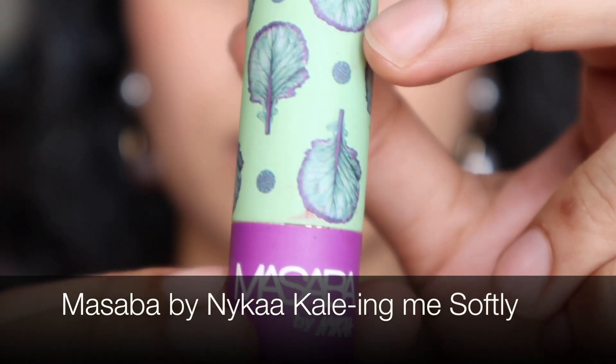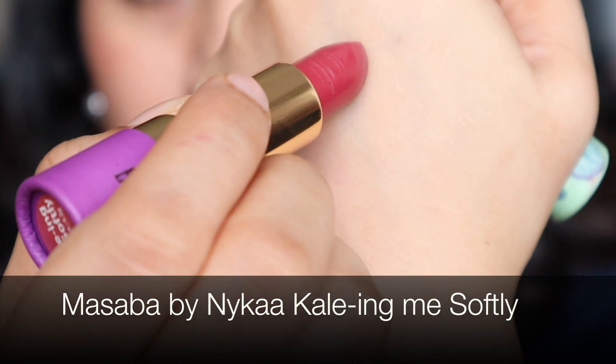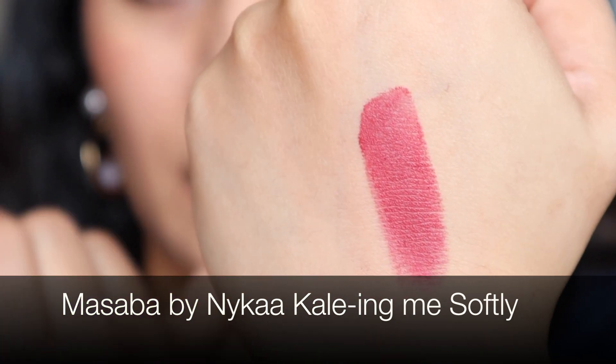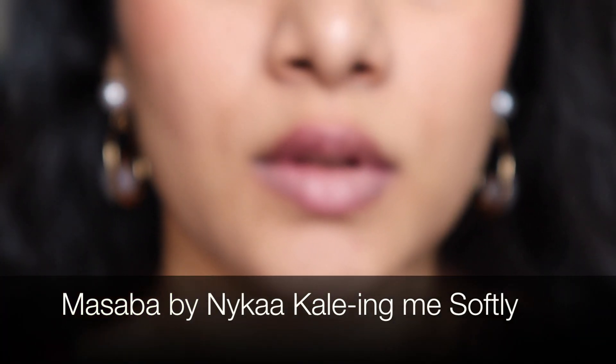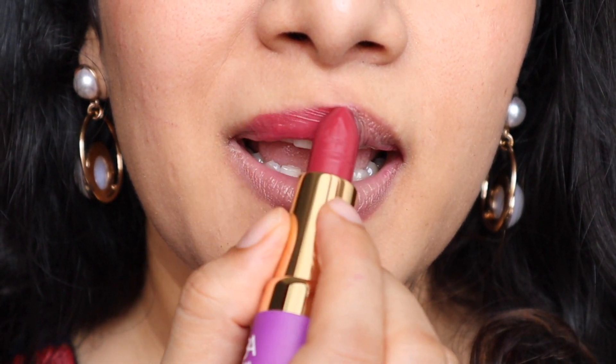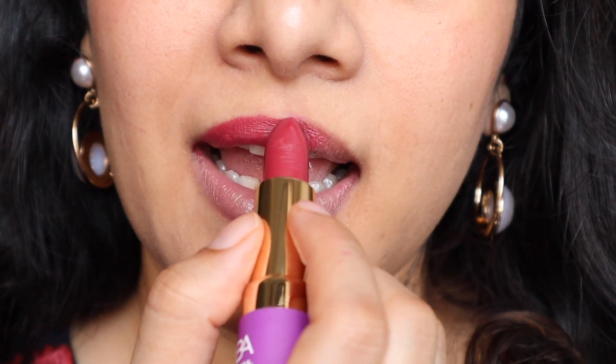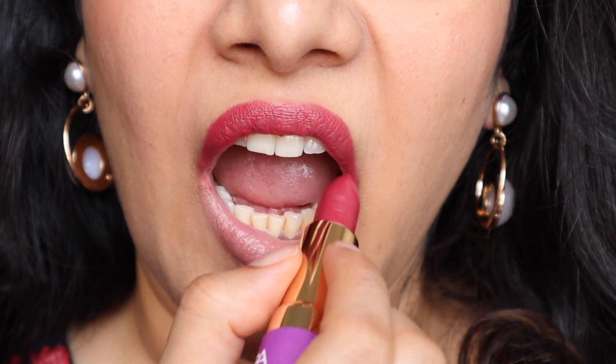Next is Masaba by Nika Collection in 'Killing Me Softly.' This is a pinkish plum color — it is not as cool-toned or purple as it seems in the tube. It's a beautiful, very pinkish plummy color, great for warm skin tones.